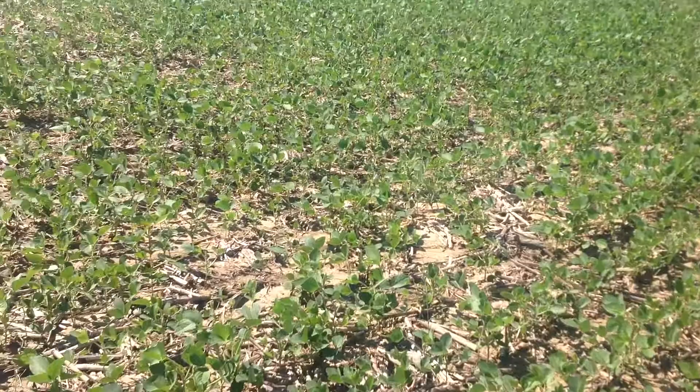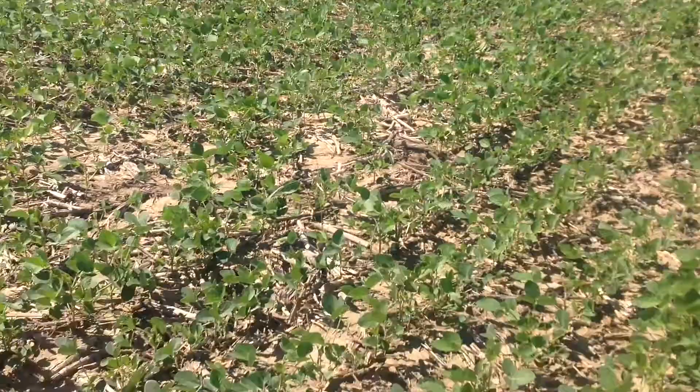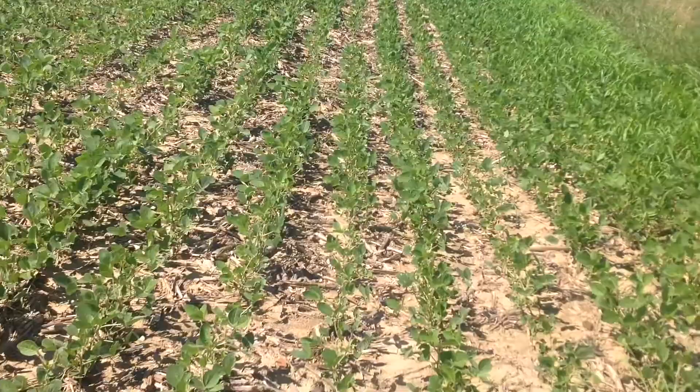Are there concerns as far as yield effects or anything like that? No. It makes the field look a little ugly, especially when you've got the combination of a little bit of PPO injury and Alevo. But try to encourage guys to not go look every day — leave it for a few days. It's much better to have an ugly field now than to have it be ugly because it dies of sudden death.